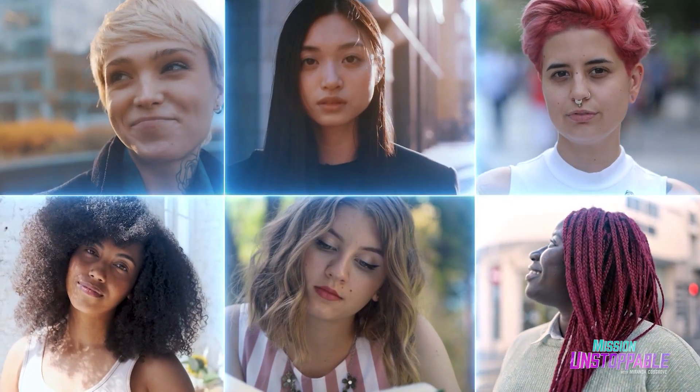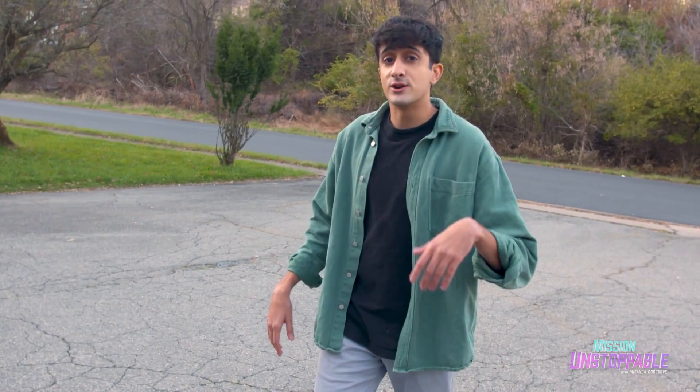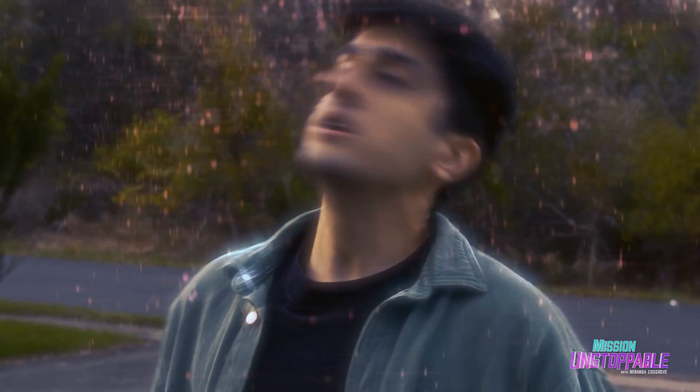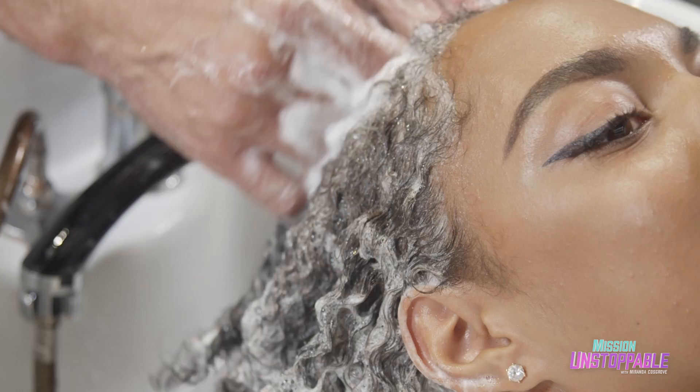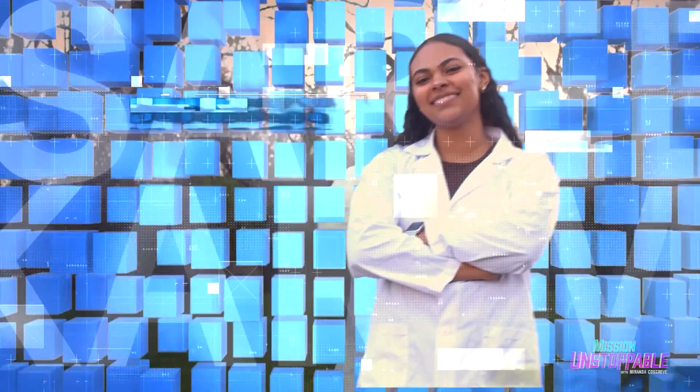Everyone's hair is different. Some people have dark, bouncy curls, others fine and blonde, and still others a thick and commanding dark chestnut. But regardless, the products we use for a healthy head of hair have some clever chemistry, thanks to scientists like bioengineer Serena Kareem.